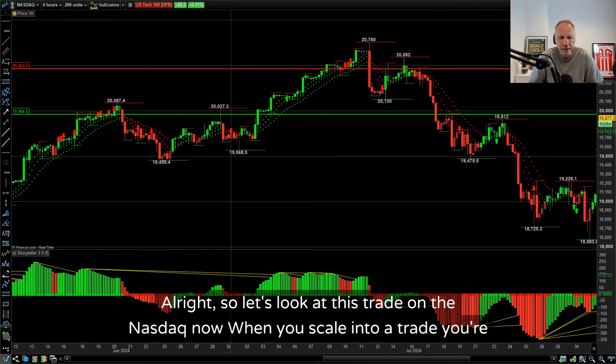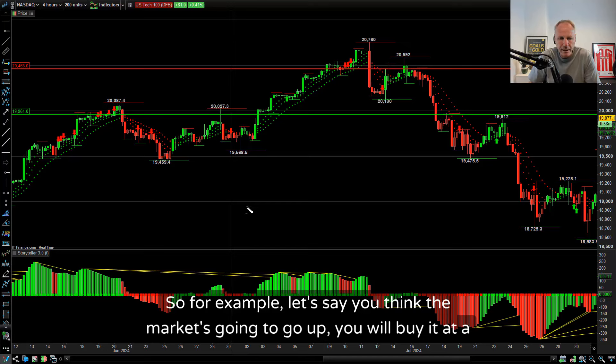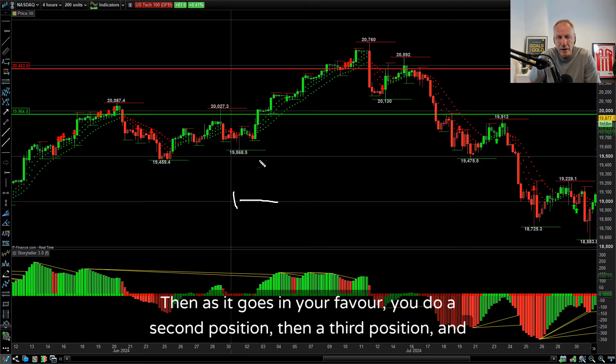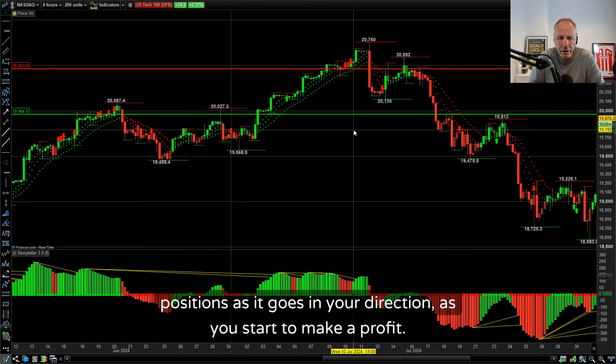So let's look at this trade on the NASDAQ. When you scale into a trade, you're doing multiple positions. So for example, let's say you think the market's going to go up. You will buy it at a certain price - that will be your first position. Then as it goes in your favour, you do a second position, then a third position, then a fourth position. You can go on and on, scaling into a trade.